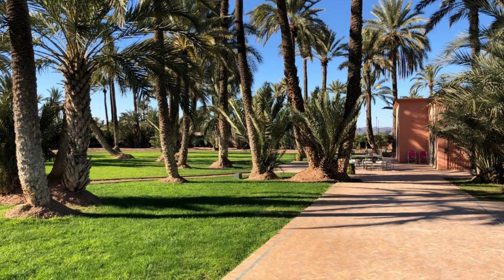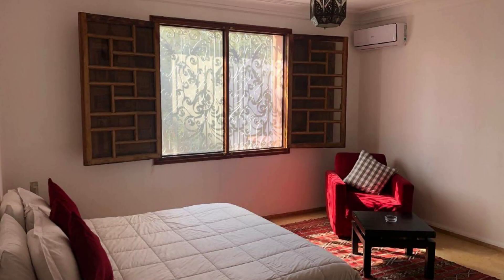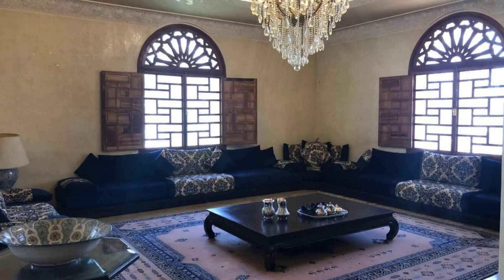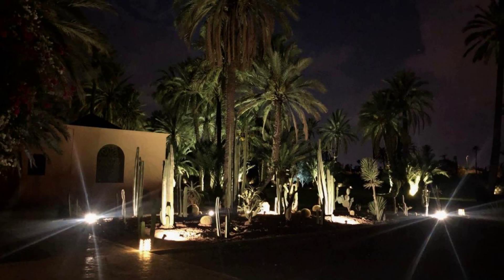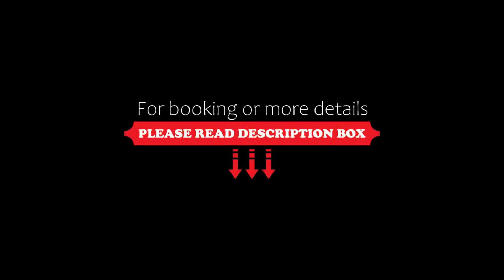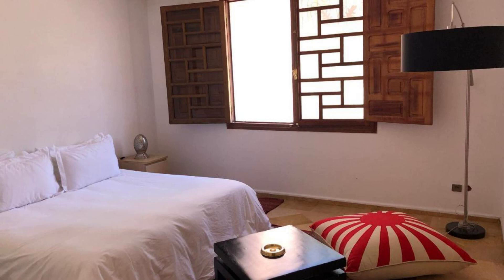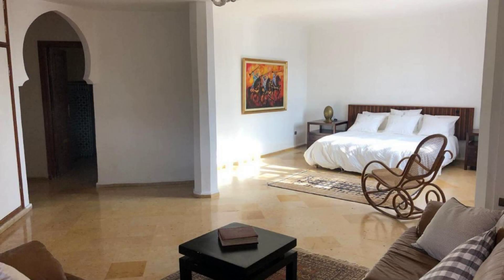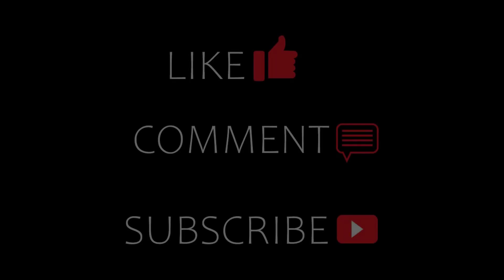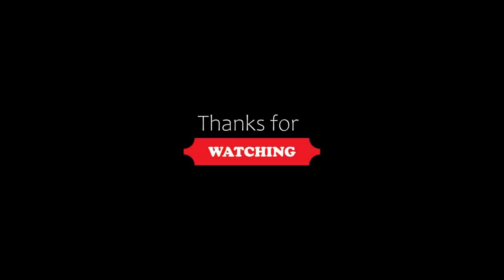If you are new to the channel or have not subscribed yet, you must subscribe and click the bell icon so that you do not miss any of our upcoming videos. Thanks for watching the video. Friends, we will meet again in a new video with a new property. I'll be back to you soon.